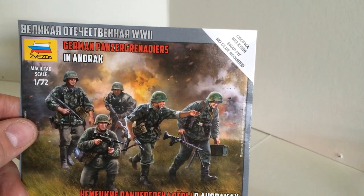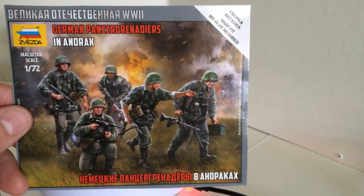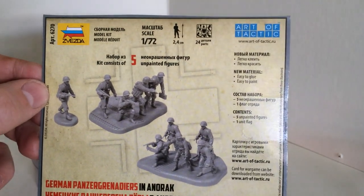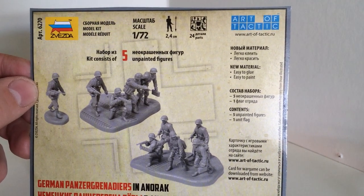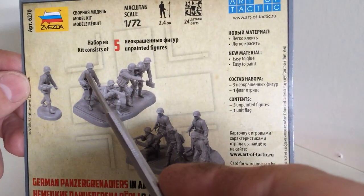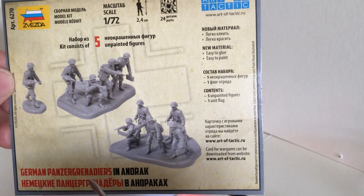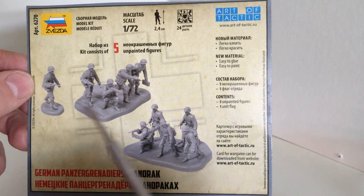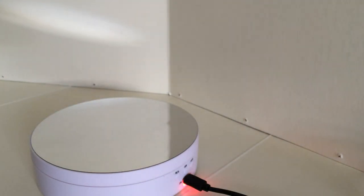This is the first one: Panzer Grenadiers in Anorak with an overcoat. This was the back side of the box — here you can see what they look like unpainted when you build them. Five figures. I made a kind of vignette, or a little diorama, where they are all on one plaque. I will show it to you and then give some comments.